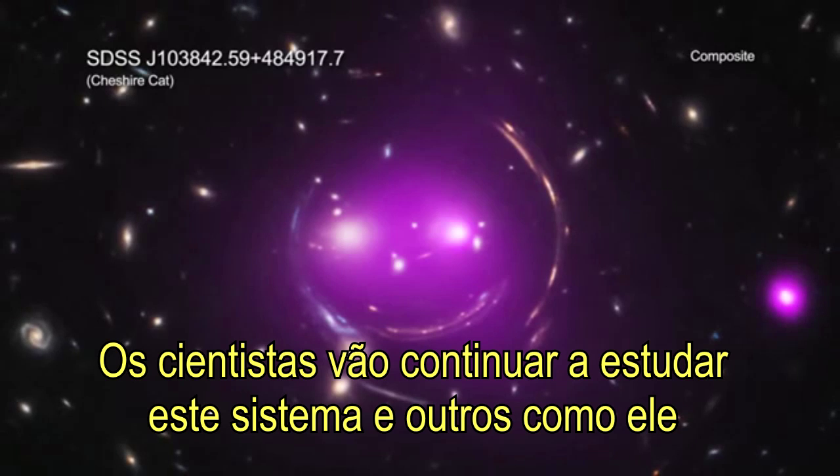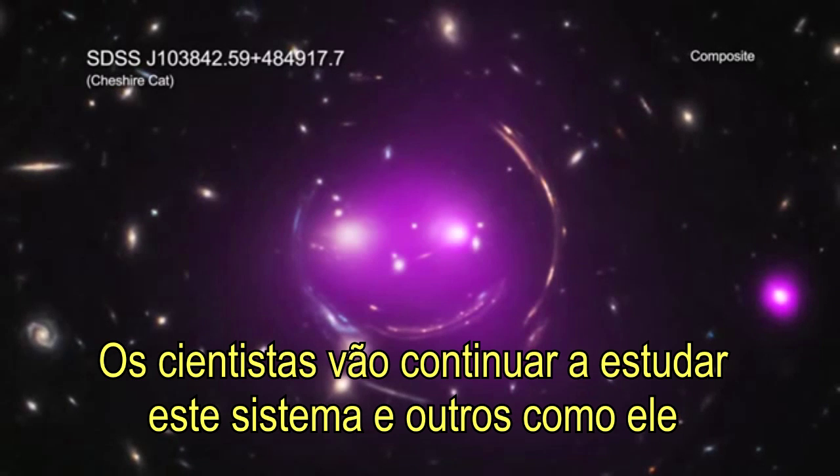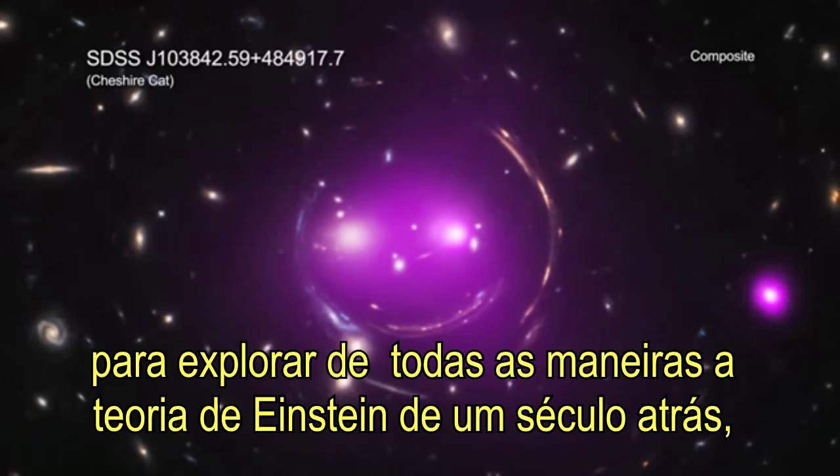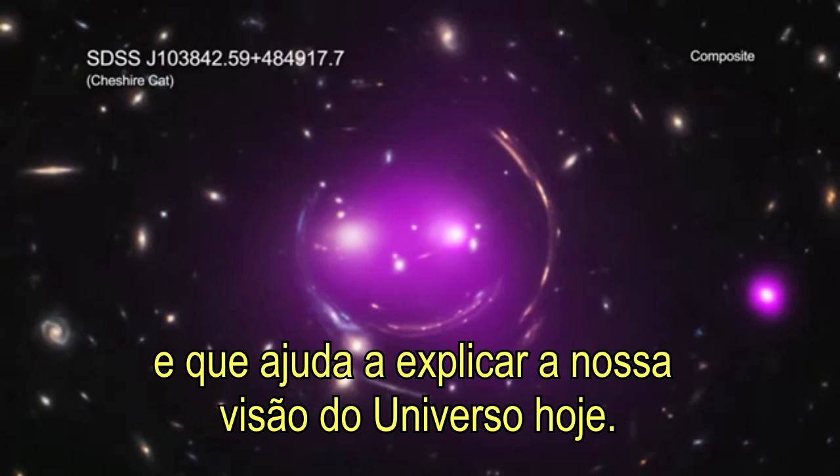Scientists will continue to study this system and others like it to explore all of the ways Einstein's theory from a century ago helps explain our view of the universe today.